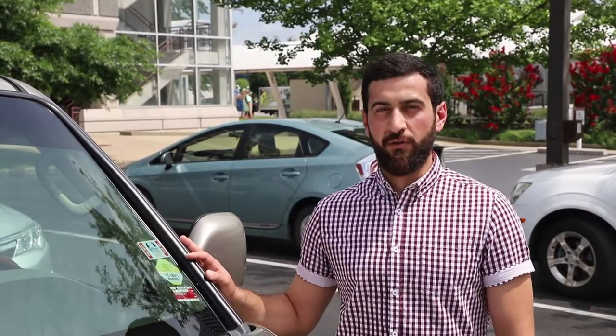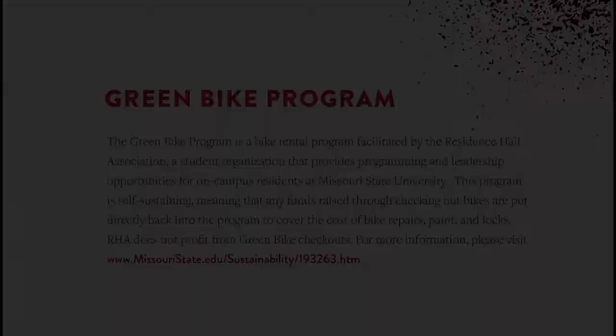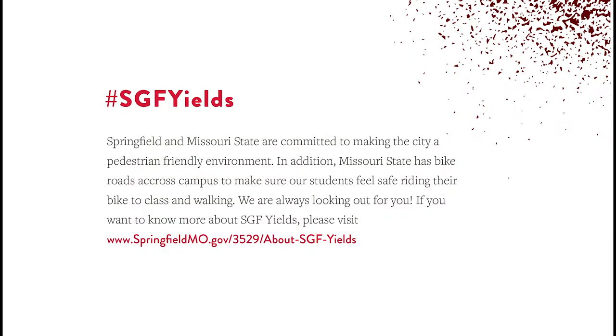After getting a parking permit you can park your car without worrying about it. A lot of people ride their bikes to go to work or school — even our director of international services is riding his bike right now. If you don't have a bike, you can always rent one from the Green Bike Program. The Green Bike Program is a bike rental program facilitated by the Residence Hall Association. For more information click the link below. Missouri State has bike roads across campus to make sure students feel safe riding their bikes and walking.